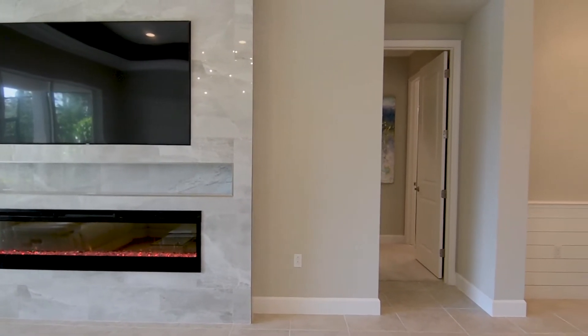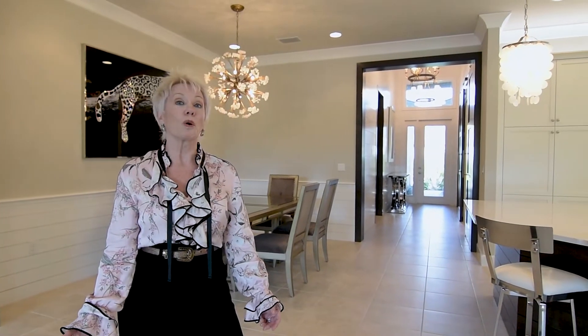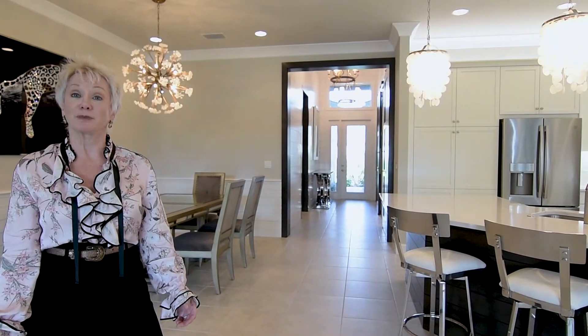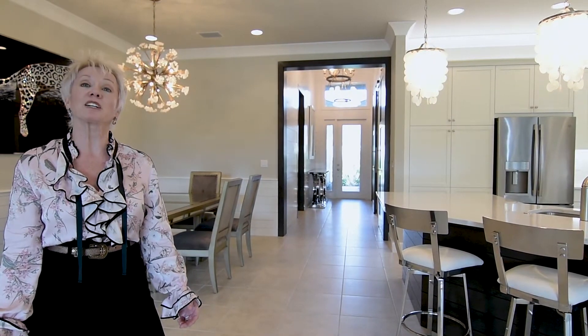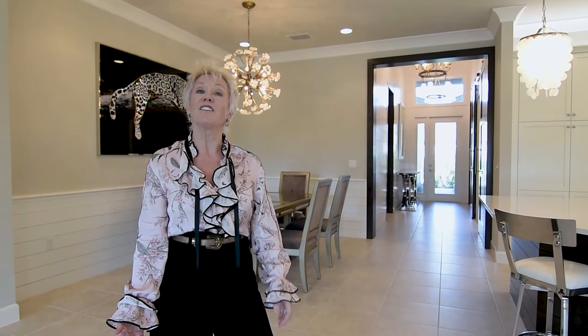We at Custom Carpentry are here to make your dreams come true. This is just one home and one inspiration, and you can see how everything came out. We need to learn about you — what your likes are and what works for you. We're here to be of service. Please give me a call. Again, I'm Joey. Call me at 239-571-5050. We look forward to being of service to you.